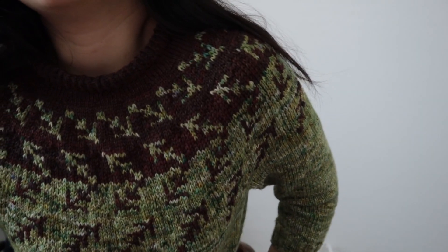Let me start with finished objects - I have a couple. The first one here is this - this is what the yoke looks like. This is the Salix Alba Pullover sweater by Lotta of Elk Market Yarns, or Elk Market on Instagram. This is a test knit for her.